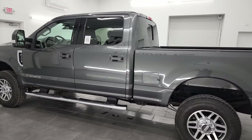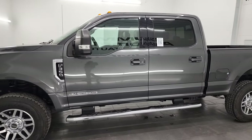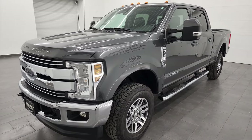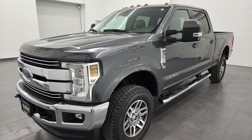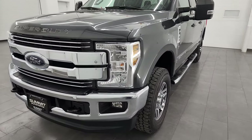This 2018 Ford F-350 has the 6.7L Power Stroke diesel engine paired up with the 6-speed automatic transmission. This truck has been fully safetied and inspected by our service shop per the state of Wisconsin inspection process. It has a fresh oil and filter change, all the fluids have been checked and topped off, and this truck is 100% ready to go.